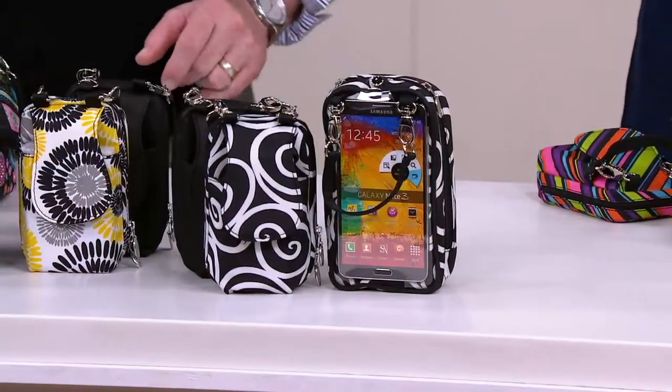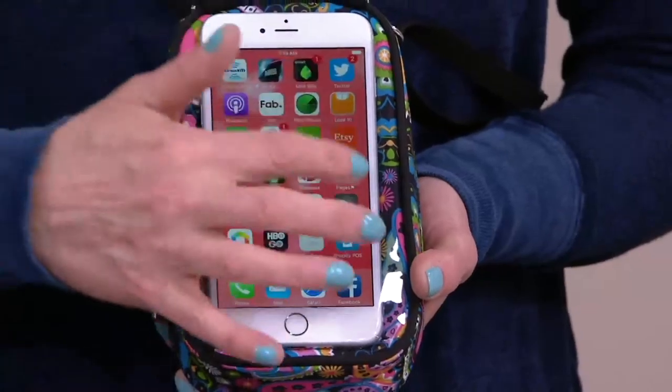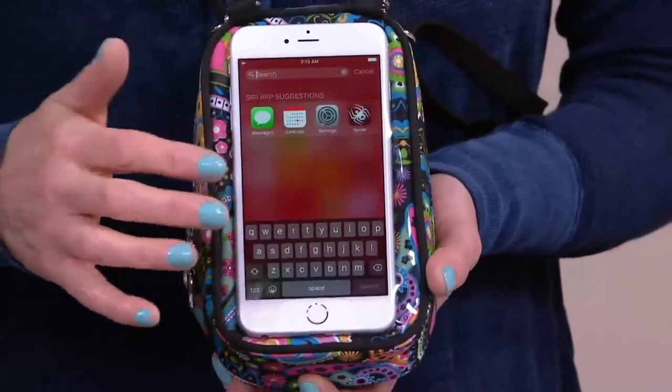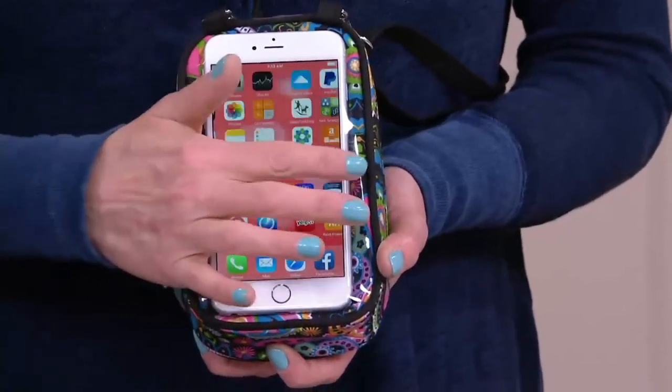You get all the functionality of being able to use that clear pouch to operate your phone. And we saw in our video — if you have a young child and you want to keep them busy at a restaurant, it's okay. You know the thing today is you just give them a device to play with.